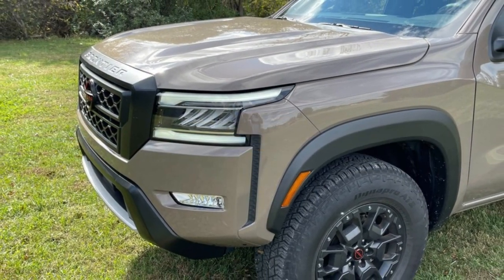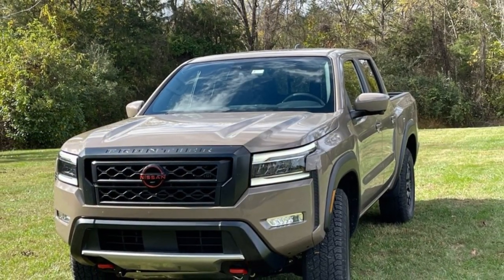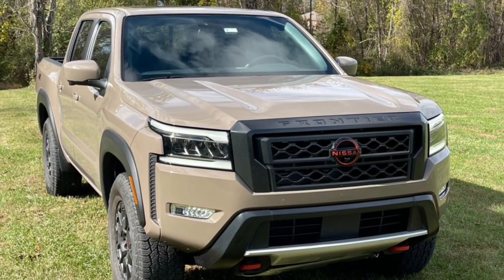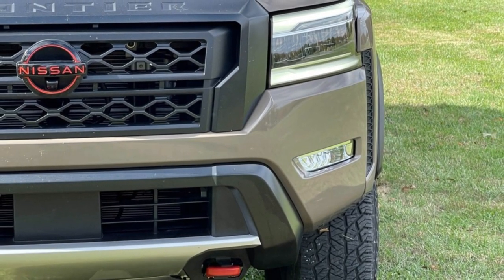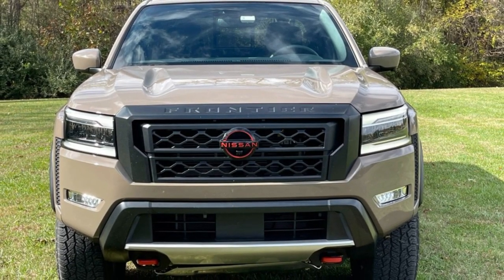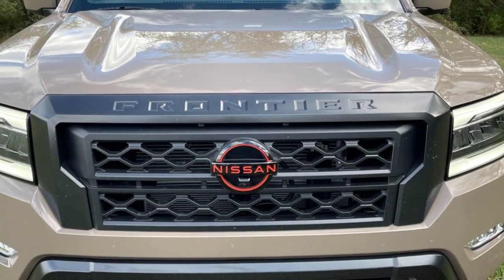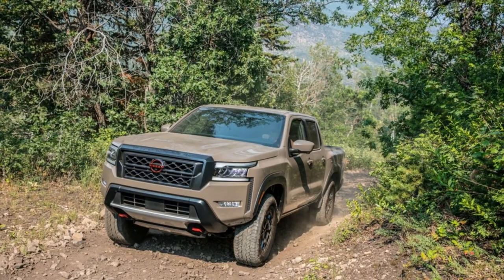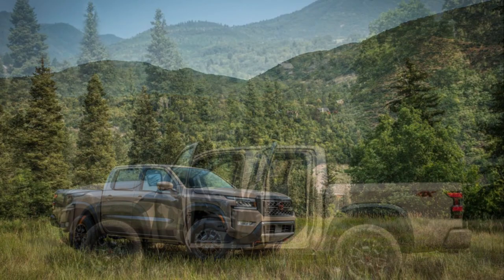We also appreciated the Nissan's new quicker and more direct steering and the many other chassis enhancements that have helped the truck feel more composed and refined. The rear-drive Frontier is rated at 18 mpg city and 24 mpg highway; with four-wheel drive, those figures drop to 17 city and 22 highway. During our 75 mph highway test, a 2022 Nissan Frontier Pro-4X managed 20 miles per gallon.